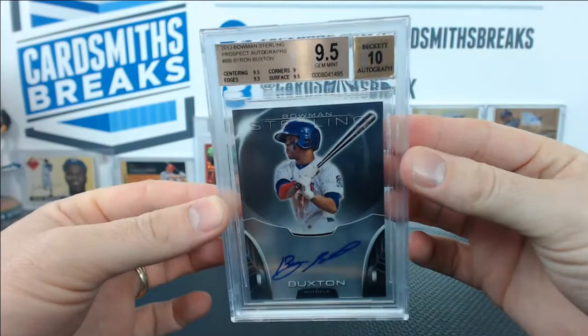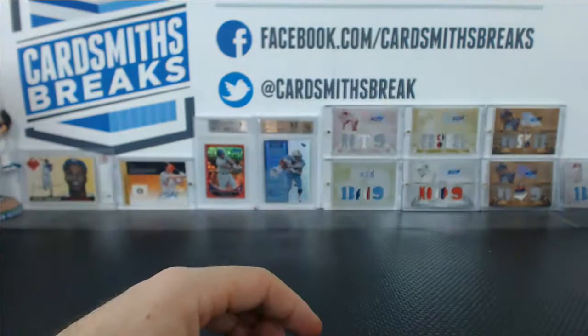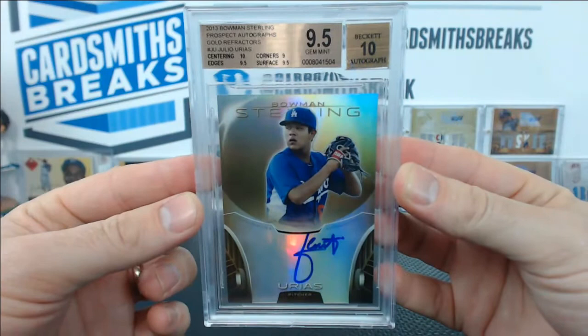From Sterling, Byron Buxton base auto, 9.5 with a 10 auto. All 9.5s with 9 corners. And boom — gold Julio Urias, 9.5 with the 10 auto. 10 centering, 9.5 surfaces and edges, 9 corners.